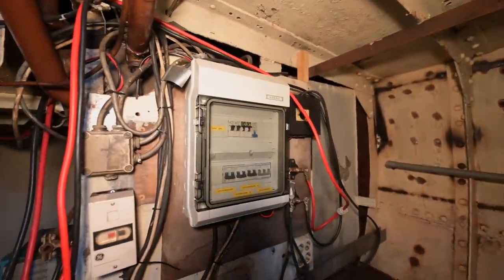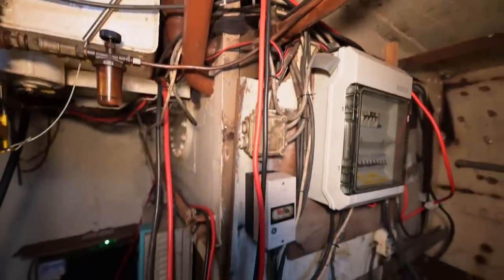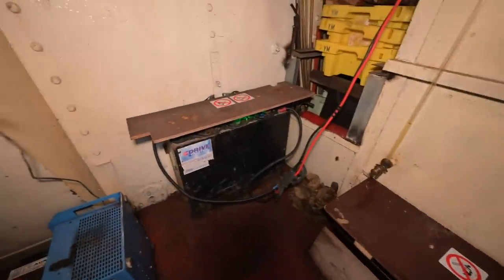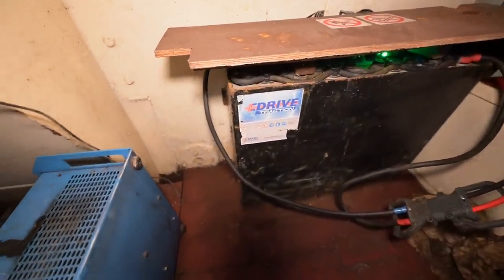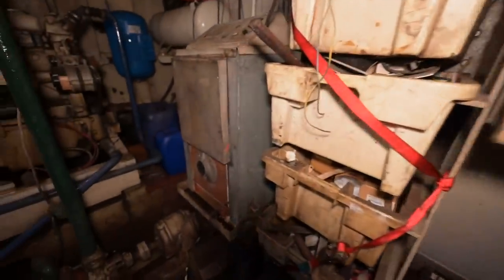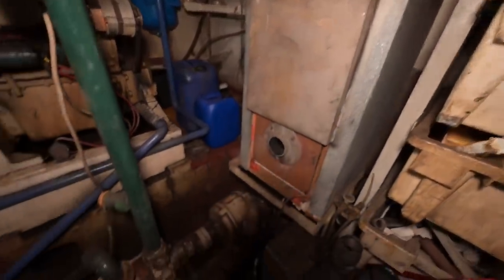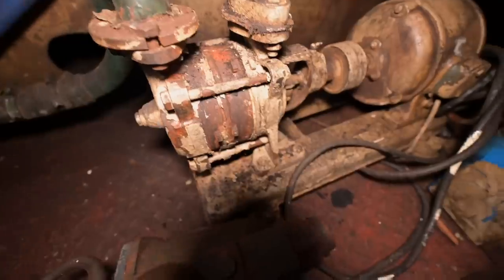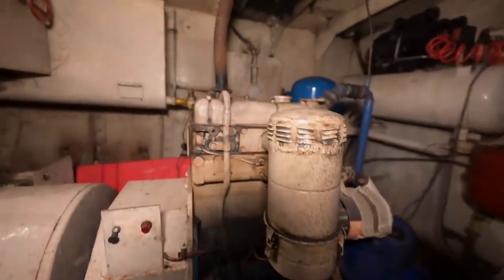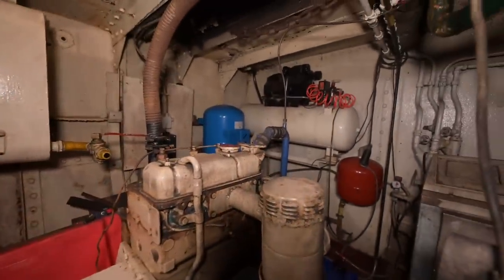The electric system still looks a bit sketchy, but the 220-volt system is disconnected right now and we are about to rip everything out and start from scratch. We have separate starting batteries and a forklift battery house bank. This water pump is probably still from the fishing days — maybe we can restore it. There's also an old Perkins P3 genset, very very old, not working, and we want to get rid of it to get more space.